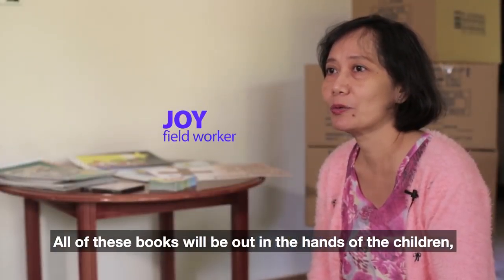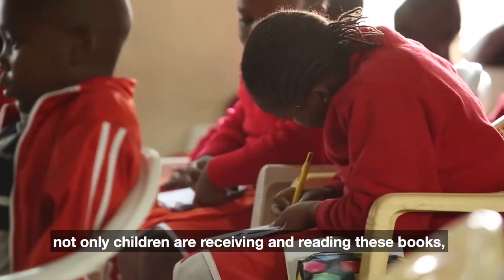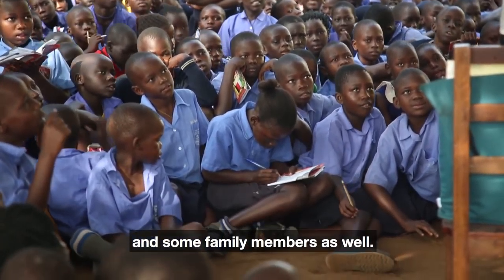All these books will be out in the hands of the children, and it's great to know that not only children are receiving and reading these books, but even the adults, the teachers, and some family members as well.